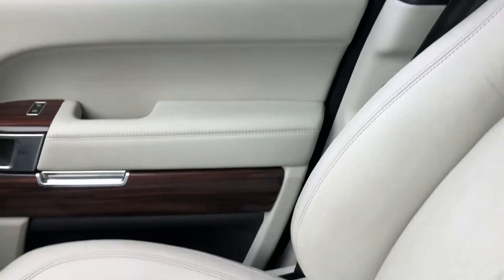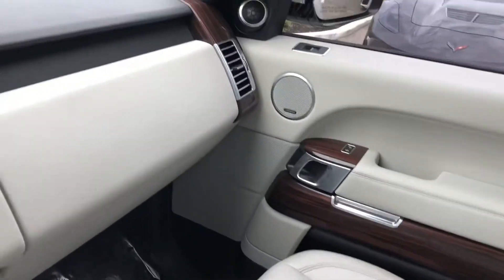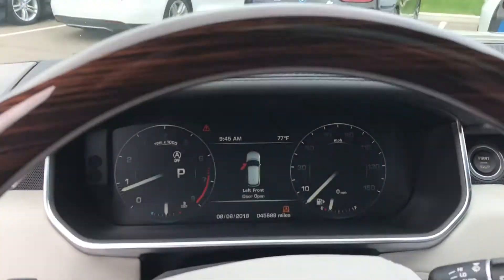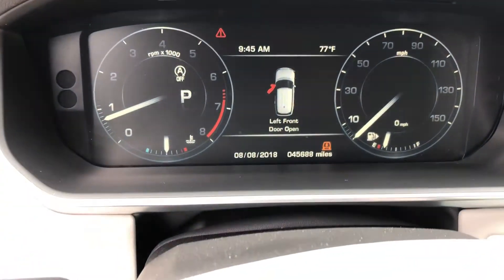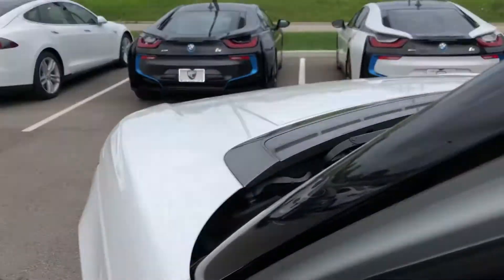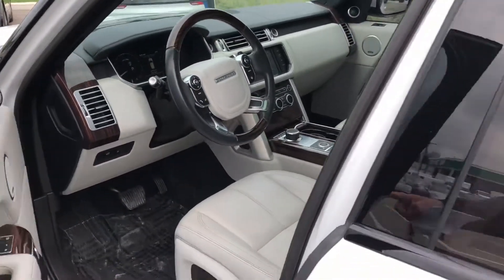I really just want to highlight how nice and clean this car is. Before we leave, we're going to highlight the odometer — 45,688. Nice little mileage for a 2015.